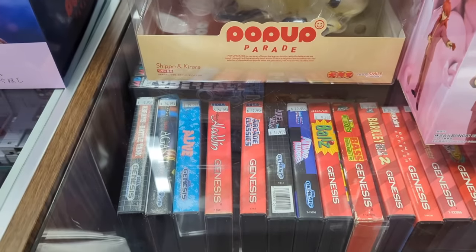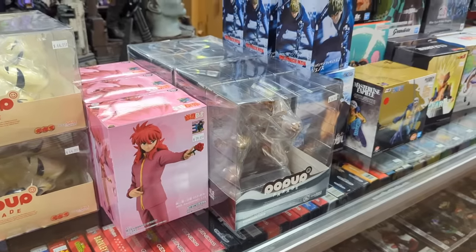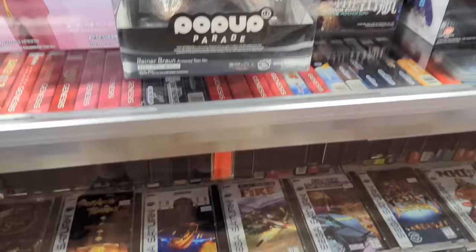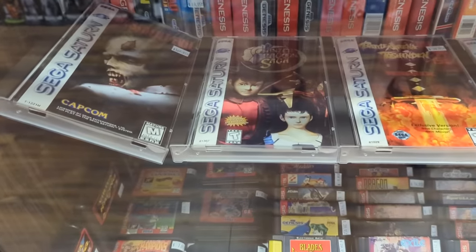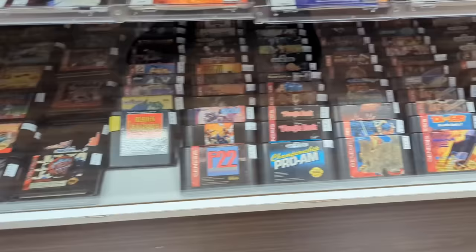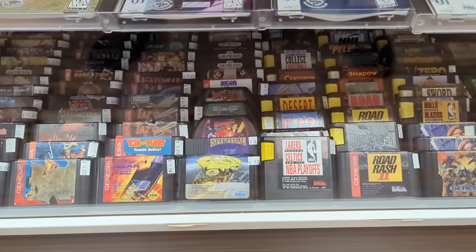It's become a thing where the games and the cases are getting more and more toys on top, so you can't quite see what they are without pushing stuff out of the way. But they also have Saturn down the way — Panzer Dragoon Saga. Got the loose games down here too. Spiritual Warfare on the Genesis.